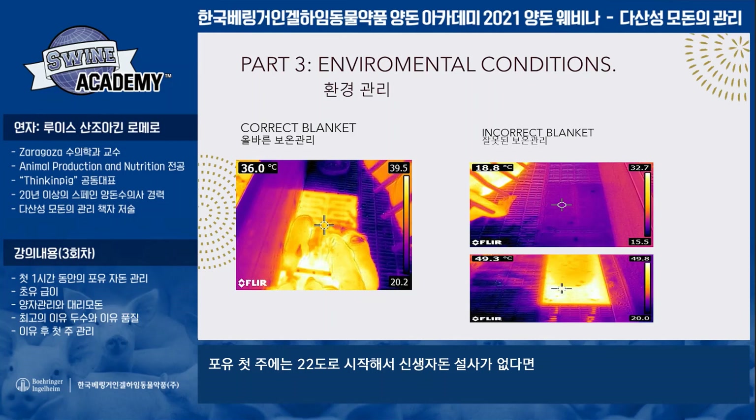18 to 20 degrees is perfect in the second part of the lactation period. In the first week, we try to work with 22 degrees to reduce the air stream over the piglets and to decrease the percentage of neonatal diarrheas.